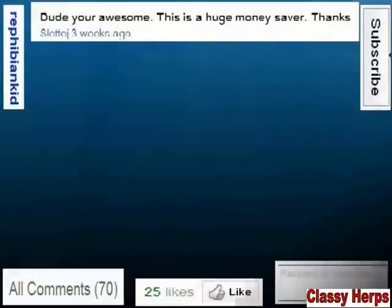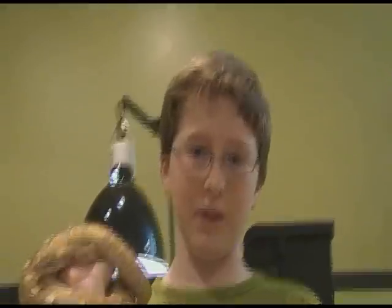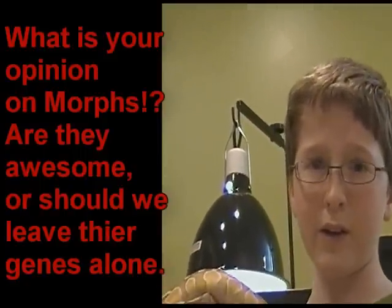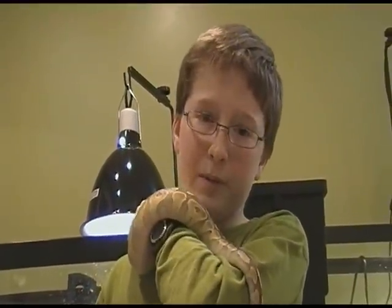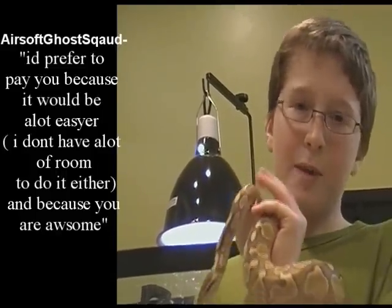All right, like always, see you guys next week. Colin's out. So today we've shown you a lot of morphs, and different people have different opinions on whether it's right to breed animals for their color, or should we just breed them all so they're like normal like they would in Africa. This week's comment contest of the week is: would you rather breed animals for their color, and why? Please leave your comment down below for a shoutout next week. Last week's comment contest question — which was, would you rather breed your own feeders than buy them — is best answered by AirsoftGhostLodge, who said: 'I prefer to pay you because it would be a whole lot easier, and I wouldn't have a lot of room either, and because you are awesome.' See you guys next Monday.